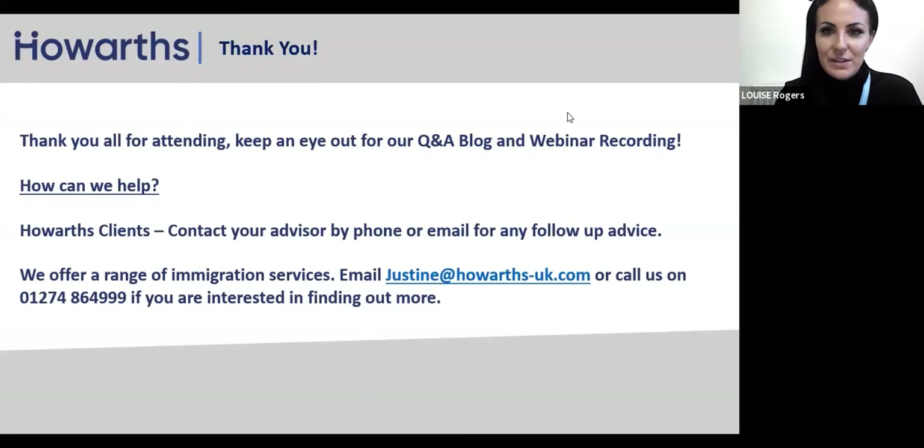Looks like they're coming through. Right, so I've just got a screen that I'm going to share with you. Hello everyone. So hopefully you can see my screen — it's just a quick recap. Thank everyone for attending. Keep an eye out for our Q&A blog and the webinar itself, as we do record it and send that out to you as well.